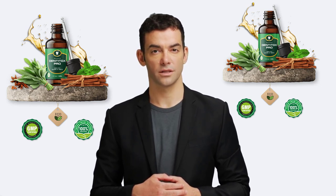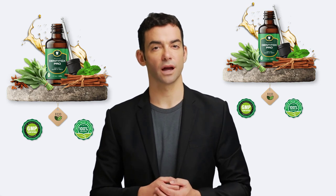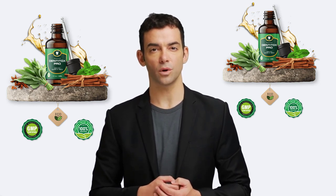In conclusion, if you're facing oral health issues, give Denatox Pro a try — with its all-natural ingredients, it's sure to improve your oral health.